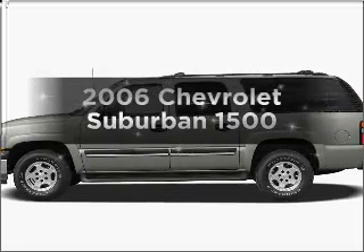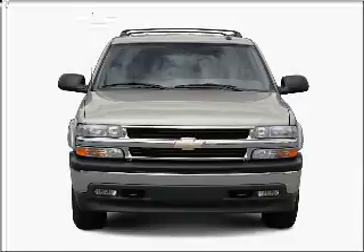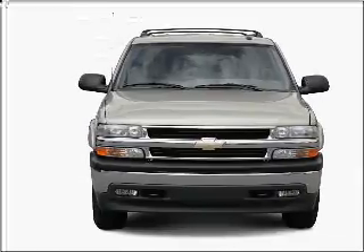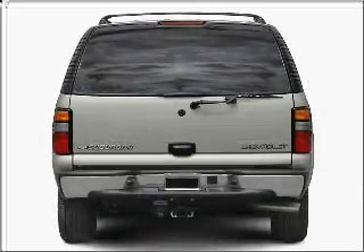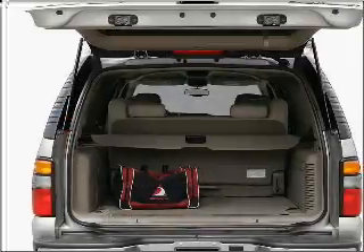Get noticed in this 2006 Chevrolet Suburban. Travel the roads in style and comfort in this great vehicle. With a powerful 8-cylinder engine that responds smoothly to its automatic transmission, anti-lock brakes help you bring your vehicle to a safe stop.